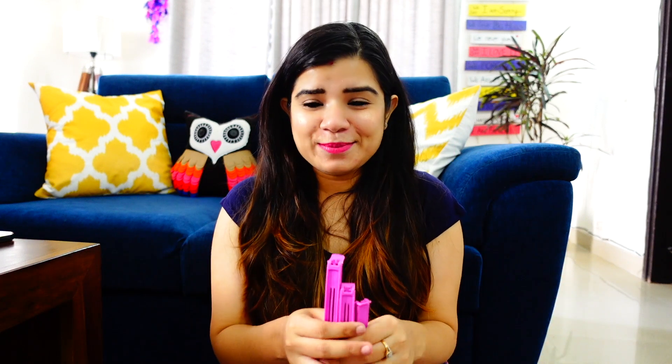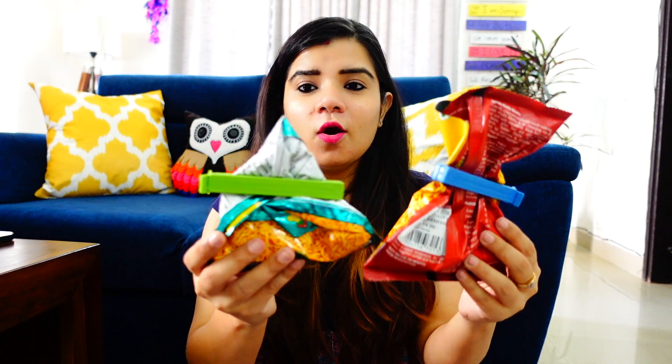Moving on to the next product from the Meesho haul — these are bag clips. They are not hair clips; you place them on food wrappers. Storing wrappers and rubber bands is very difficult, so these are a one-time solution. They come in 3 sizes and I ordered 18 pieces, which was sufficient for me. Now I have sealed my wrappers and stored two packets. They keep the bag intact. You can use them for macaroni, pasta, and all kinds of wrappers.